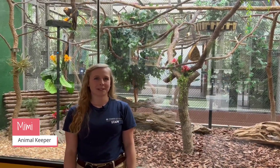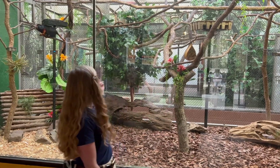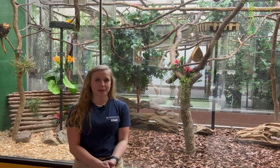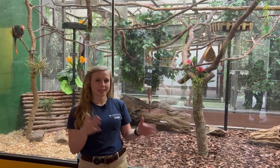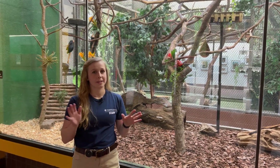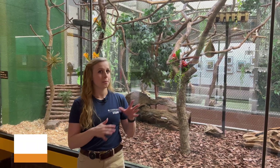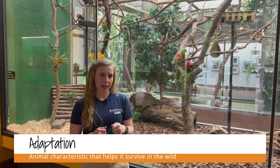Hey there, I'm Mimi, one of the animal keepers here in the small mammal house at Smithsonian's National Zoo. Right behind me we have some of our golden-headed lion tamarins. Today we're going to be talking about all of the animals and their adaptations and why we as keepers have to tune all of our care to specifically cater to the animals' needs. All of these adaptations are shown in the over 30 different species we have in just this unit. An adaptation can be any behavioral or physical change that will help the animal really live and thrive in its natural environment.